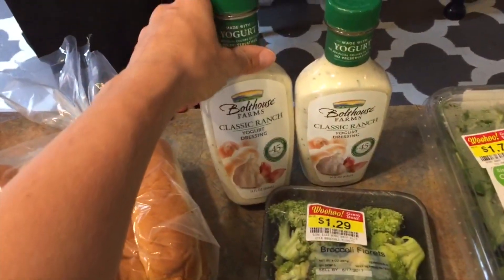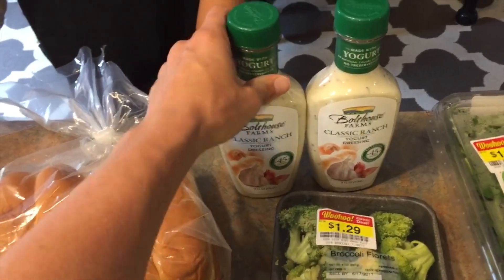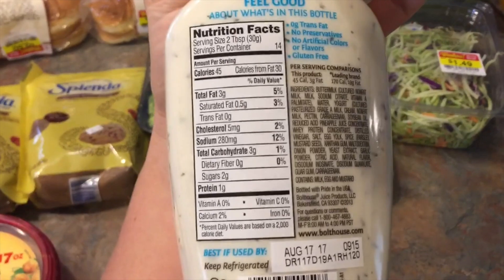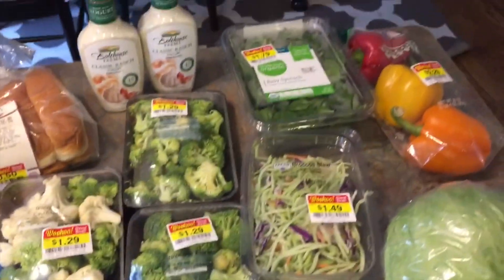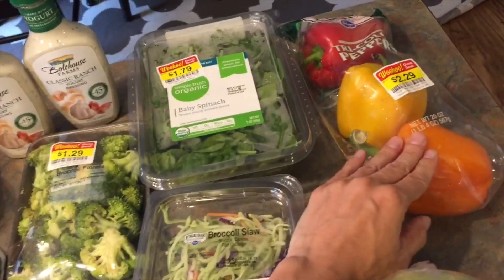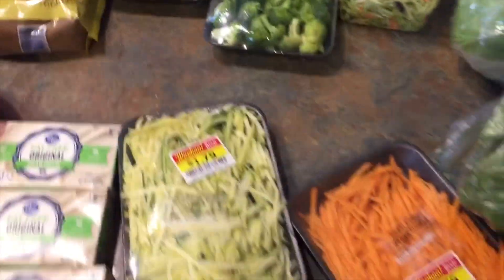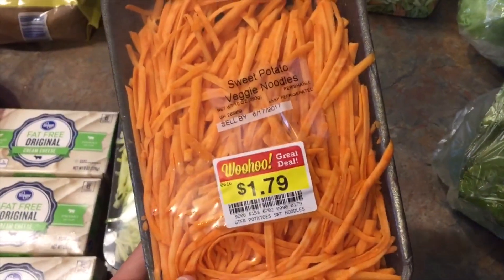Bolthouse Farms was buy one get one free today at $3.49 each, so it was like $1.75 a bottle. If you're looking for a healthier ranch dressing, I cannot recommend this enough — it tastes delicious, it's made with Greek yogurt, and it's only 45 calories for two tablespoons. Lots of veggies, all clearance stuff: baby spinach, a triple pack of peppers, broccoli slaw, two broccolis, one cauliflower and broccoli mix, and they even had spiralized zucchinis and sweet potatoes.